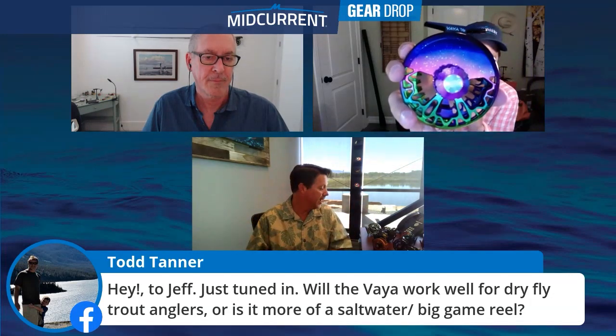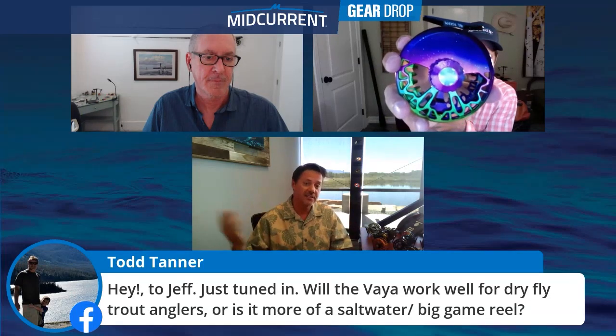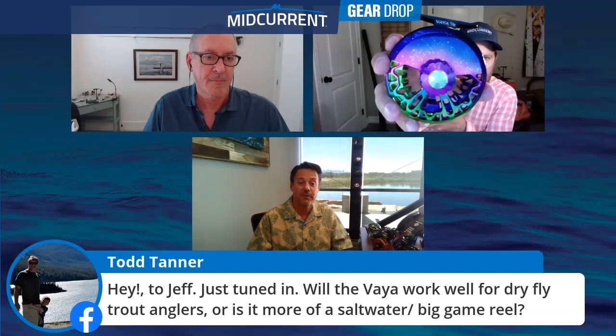Todd Tanner just jumped in asking: will the Viya work well for dry fly trout anglers, or is it mainly warmwater and big game? We made it for both. That's why we did the 4/5, the 5/6, and the 7/8. We're not hitting every niche of the whole market — we didn't intend to. You've got your light trout rig with the 4/5, your light salt with the 7/8, and kind of your Montana rig with the 5/6. When it comes to a dry fly rig, absolutely.